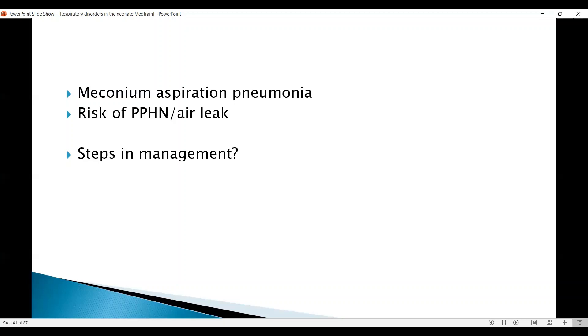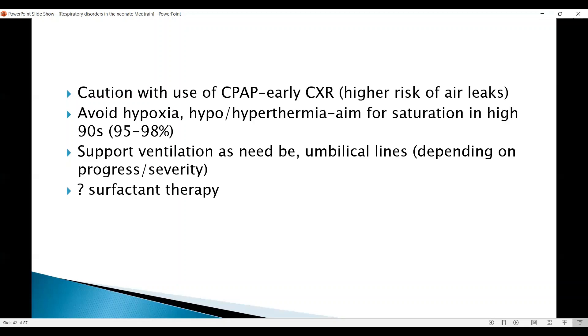In management, use caution with CPAP and consider an early chest X-ray because of the high risk of air leak before increasing pressure — but don't delay CPAP waiting for the X-ray. Avoid hypoxia, hypothermia, and hyperthermia because of the risk of asphyxia. Aim for saturation in the high 90s, 95 to 98%, because of the high risk of PPHN, but don't exceed 98% as hyperoxia can cause free oxygen radical-induced damage.